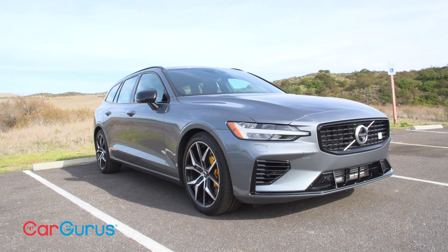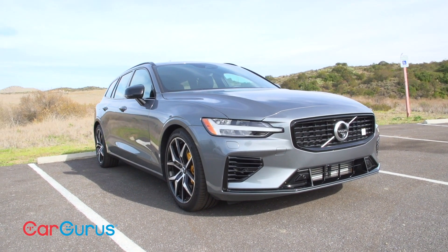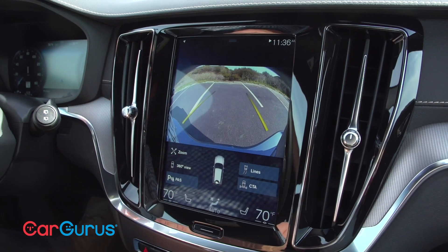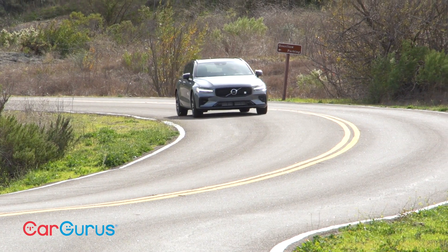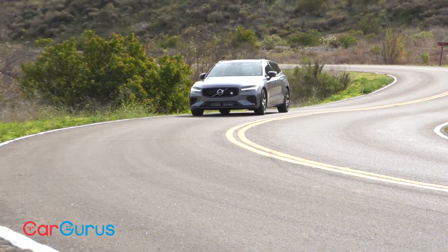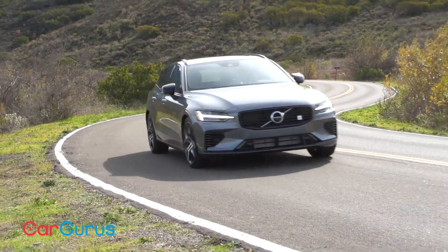This Volvo is loaded with safety features ready to assist and protect when necessary. From its underlying architecture to its sophisticated driving assistance and collision avoidance systems, the V60 is designed to help Volvo achieve its goal of zero customer fatalities while driving one of its cars.